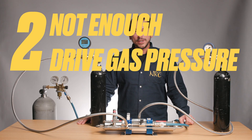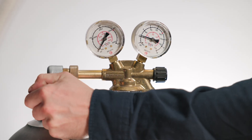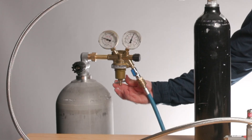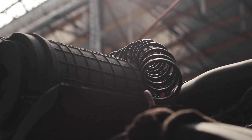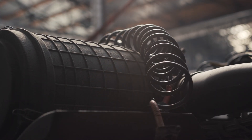The second cause could be not enough drive gas pressure. Always check your drive gas pressure gauge. If the pressure is too low when working with a regulator from a high pressure source, raise the drive gas pressure. If you work with a workshop compressor, make sure it's delivering enough pressure and volume.